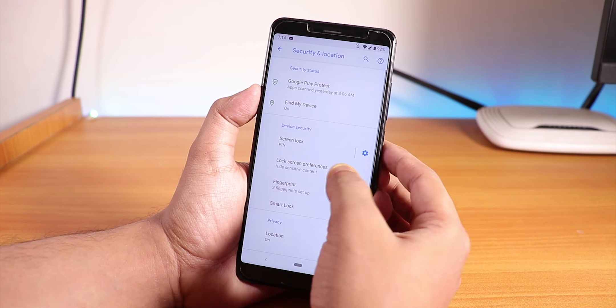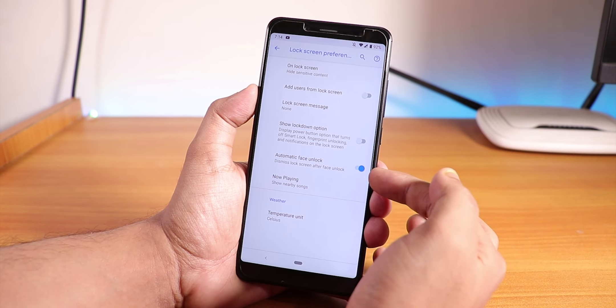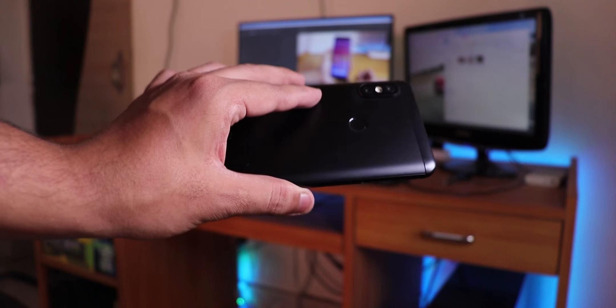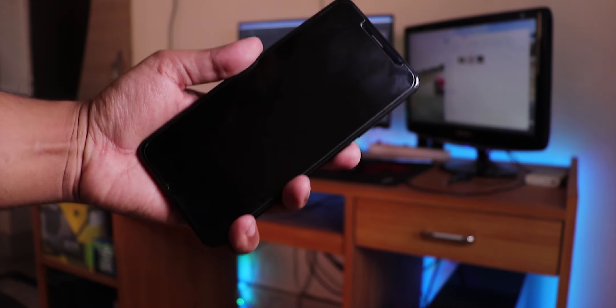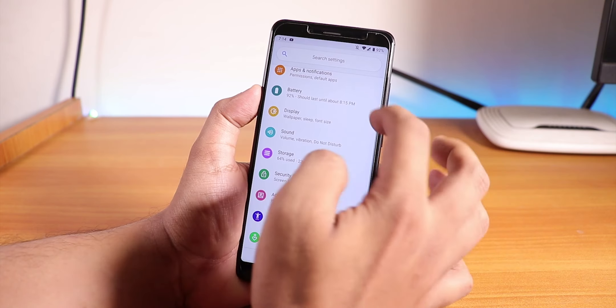We do have face unlock. Going into the lock screen preferences, auto face unlock is available and you can set it up via Smart Lock — it works super fine. The fingerprint scanner speed is almost instantaneous; you don't need to worry about any kind of delay with the fingerprint scanner in this ROM.